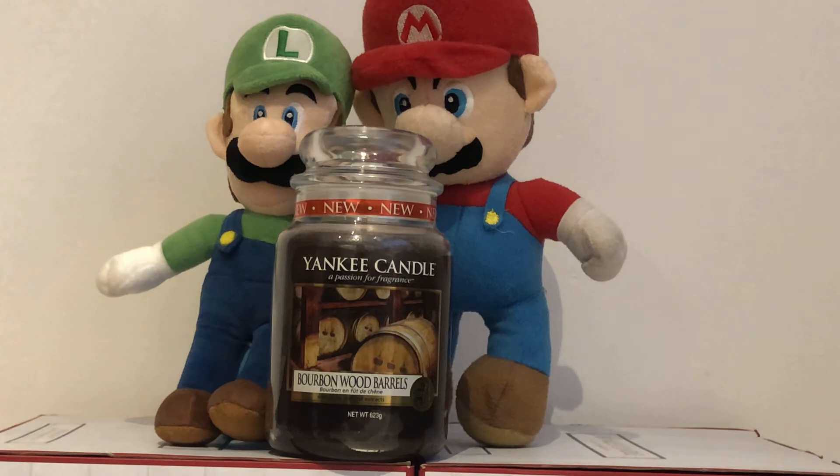So let's take a look at it. The colour is dark grey and it smells of bourbon whisky. I will give it 10 out of 10. This candle is retired and very hard to find.